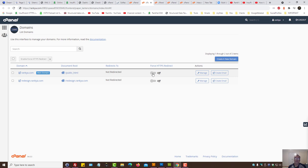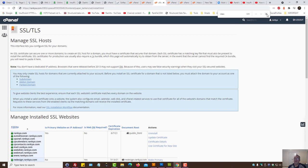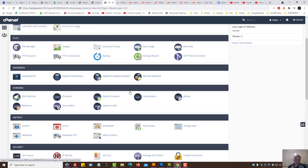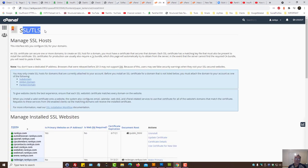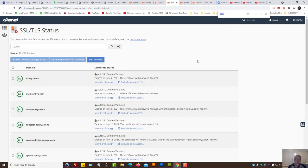Another area to triple check is SSL certificates. From cPanel you can find SSL/TLS and look to see that everything is green and your certificate is not expired. Remember, you don't actually modify things here — the web hosting service provider takes care of that. All you need to do is make sure the certificate is valid and not expired.